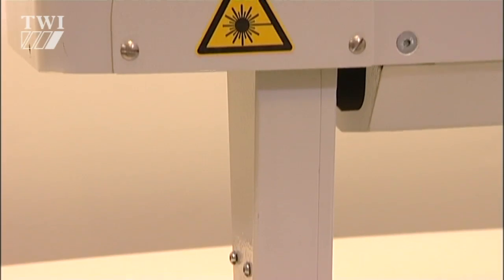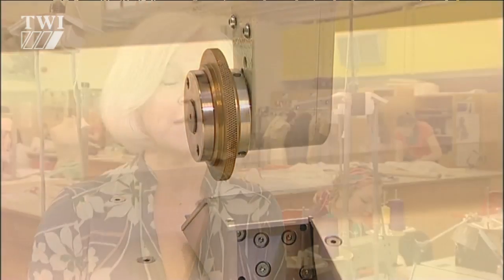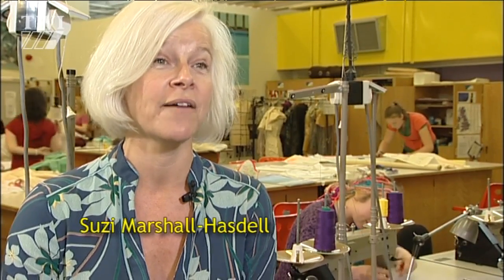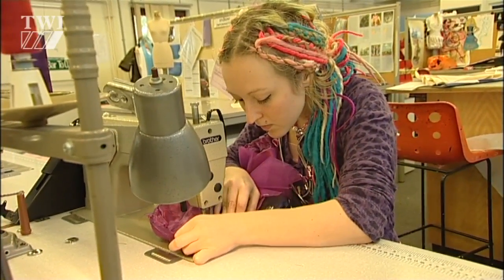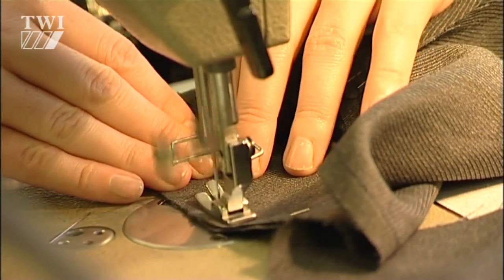Already the technology is being used for plastics, but we're going to be looking at it to join garments. Really what it will do is take away the process eventually of actually having to stitch. We can now weld two pieces of fabric together and completely take away this sewing process, so it could revolutionise the manufacture of garments.